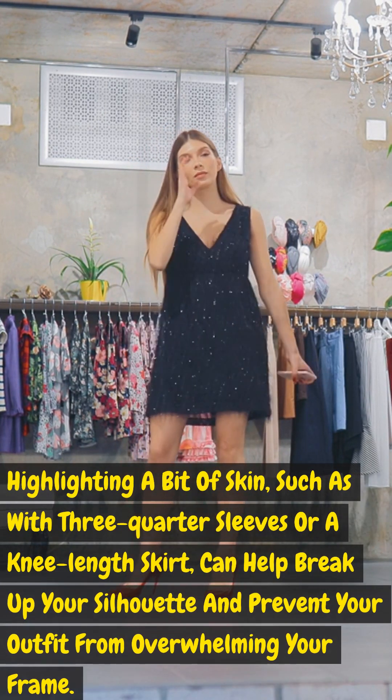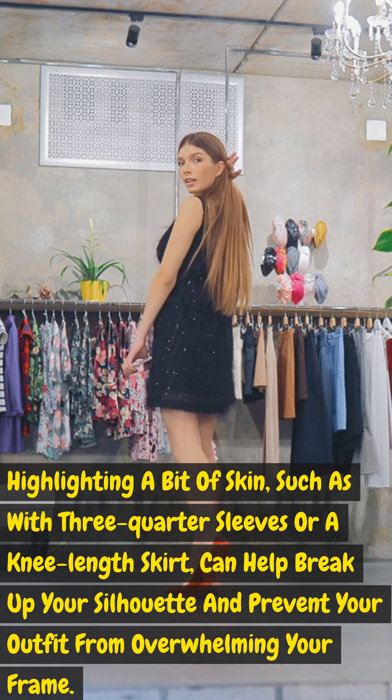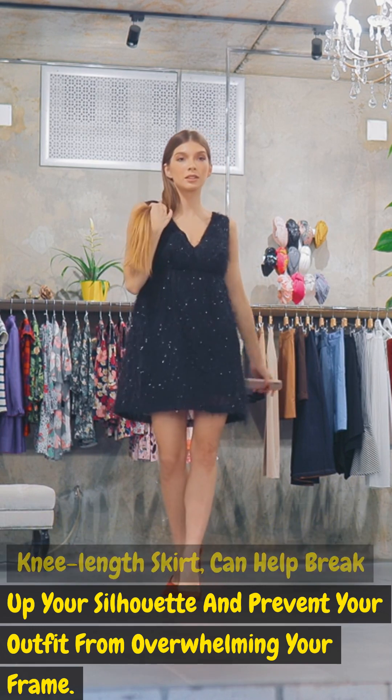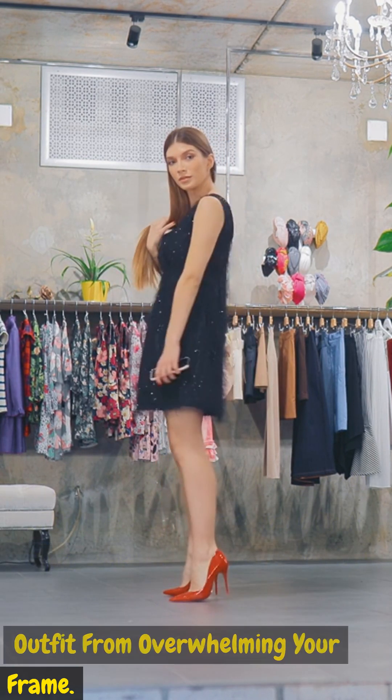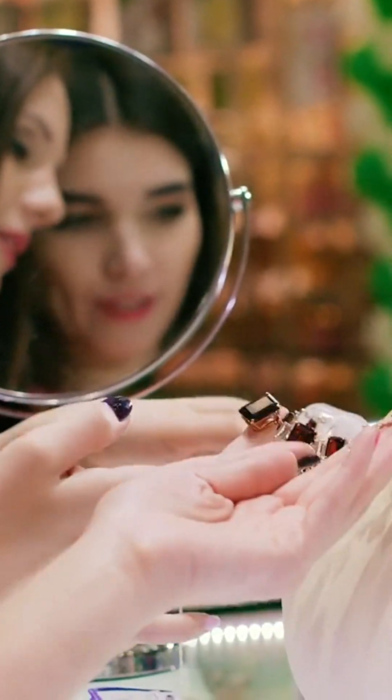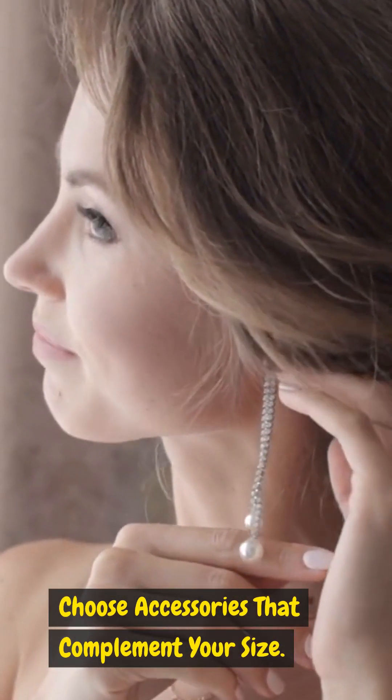Show some skin strategically: highlighting a bit of skin — such as with three-quarter sleeves or a knee-length skirt — can help break up your silhouette and prevent your outfit from overwhelming your frame.